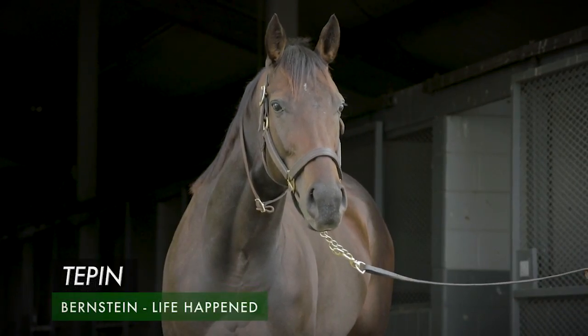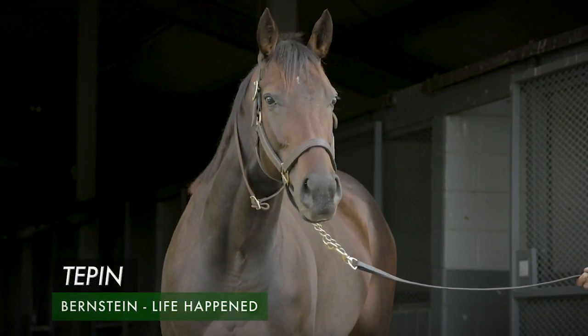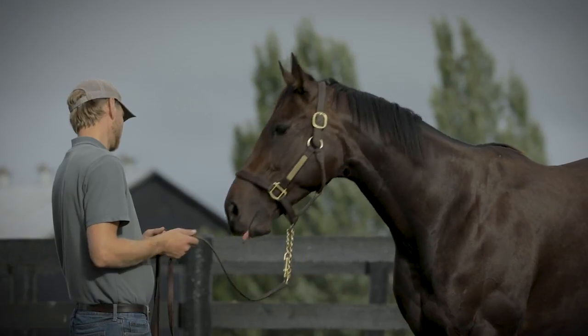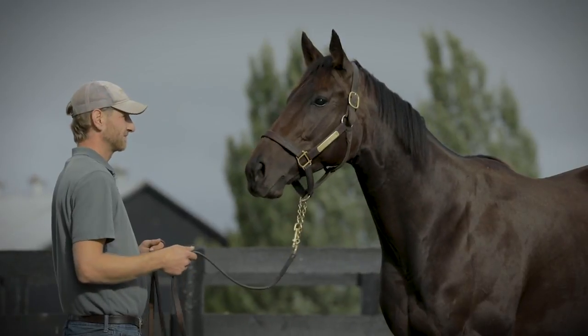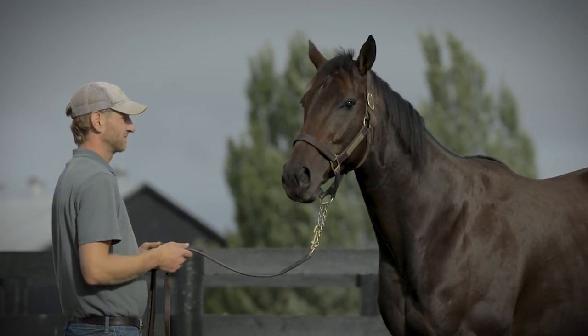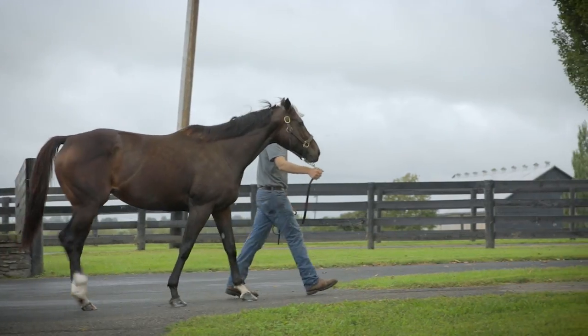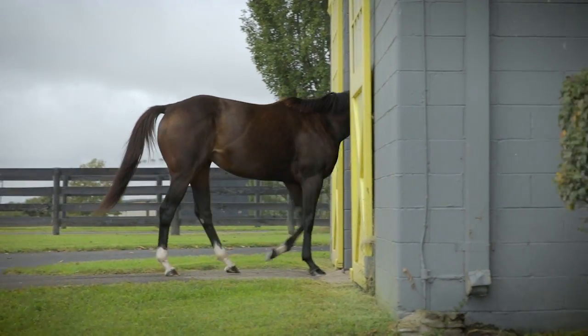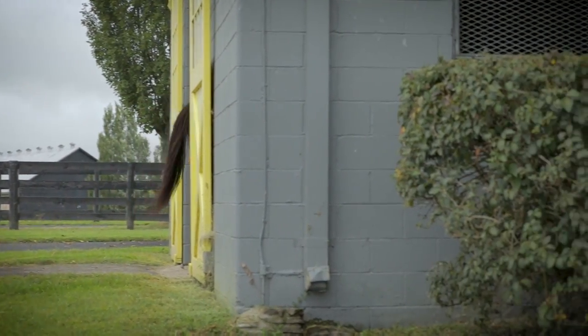We also had the opportunity to go see Teppan at Stone Farm, and with both of those mares they've had time at the farm before going into the ring. But with a lot of these race mares you're going to see them wheel back two days after Breeders' Cup and be in the sale. Talk about your experience dealing with a mare from that perspective versus having the time to actually let them get a break before they go into the sale.